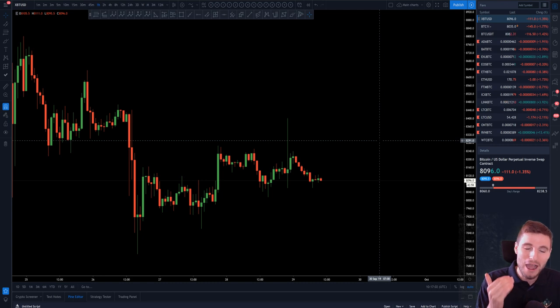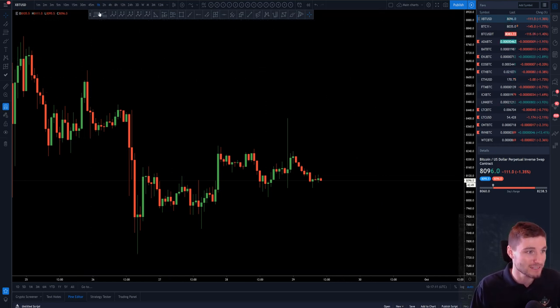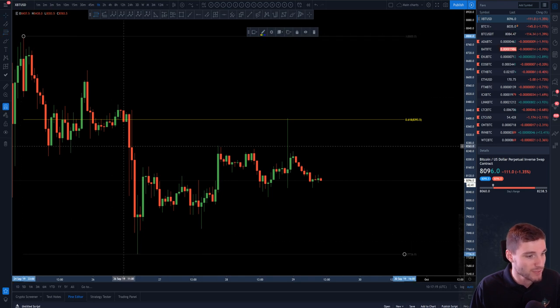You'll know how many times I've shown the 618 resistance being hit perfectly. Today is another great example of that, and I'm going to show you how to pull the fib, because last video people were asking exactly how we're doing it. We're going from the very high after the big drop, down to our low.